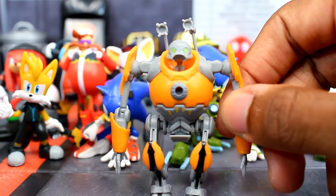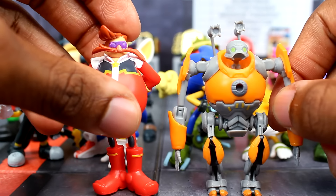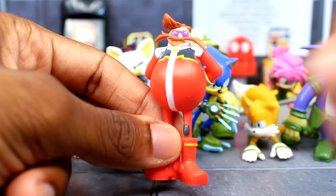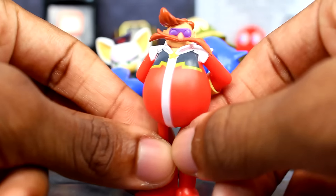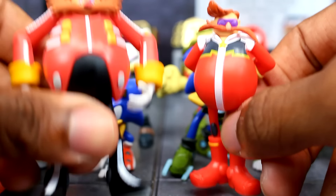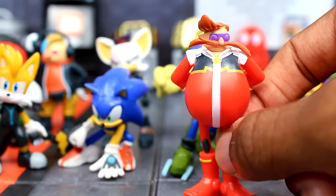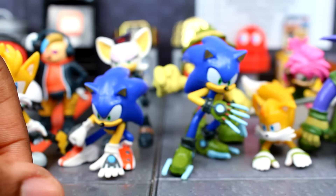And then let's bring in Mr. Dr. Eggman. Mr. Dr. Eggman is probably the tallest out of everyone here — he's still not going to have all the paint of course. Comparing it to the Jacks one, he's a whole lot taller. Like I said, these are basically cake toppers to me.